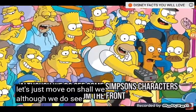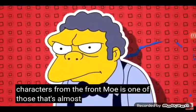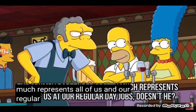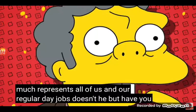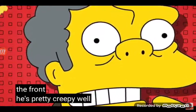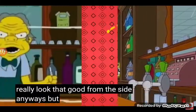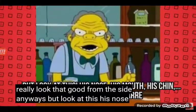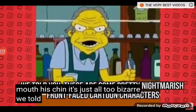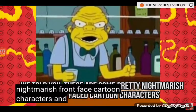Although we do see some Simpsons characters from the front, Moe is one of those that's almost always shown from the side. The grumpy bartender pretty much represents all of us and our regular day jobs, doesn't he? But have you actually seen what he looked like from the front? He's pretty creepy. His face doesn't really look that good from the side anyways, but look at this — it's just all too bizarre. I'm gonna have nightmares of Moe's face like that.